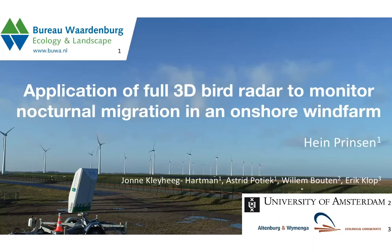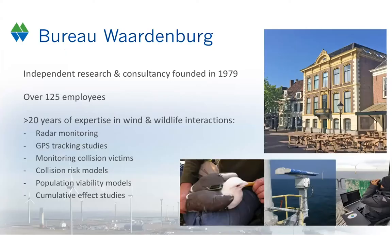I will talk about the application of a 3D bird radar, and I'd like to start with a short introduction. I work at Bureau Waardenburg, which is an ecological consultancy founded in 1979. In the last four decades we have grown to one of the larger ecological consultancies in Europe. We've been working for quite a long time on wind and wildlife interactions, trying to use different state-of-the-art techniques, such as radar, which I'm talking about today.